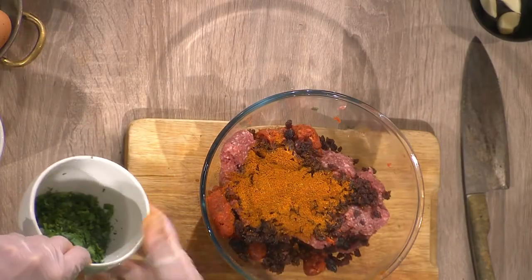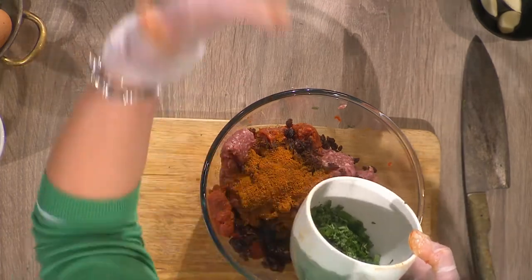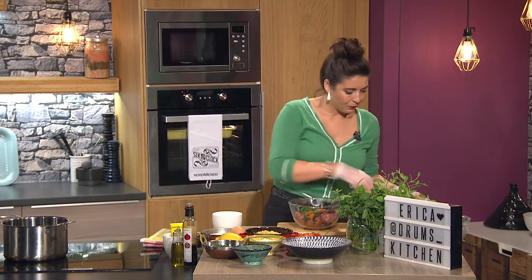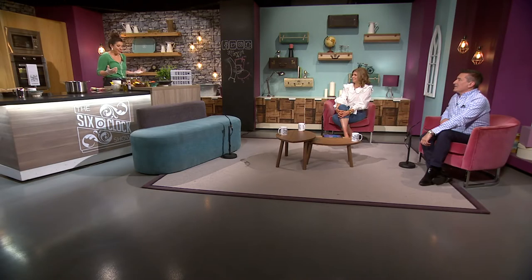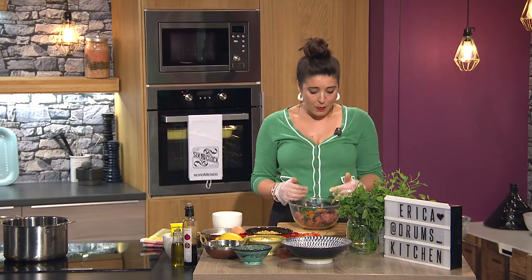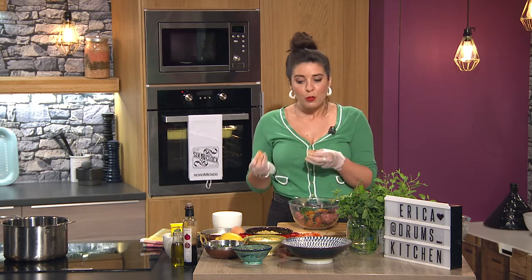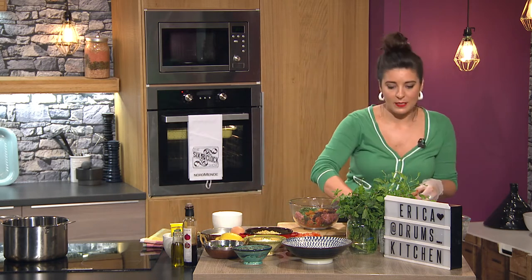We've got a mix of herbs: mint, oregano and parsley - you'll see those in the rest of the dish as well. Chopped nice and fine going in. Can you use the dried ones? To be honest... for the meatballs you could. Dried mint is lovely, dried oregano is really nice as well. Sometimes I put it in a little bit of boiling water before adding it to a dish - that will just awaken the spice a little bit more.